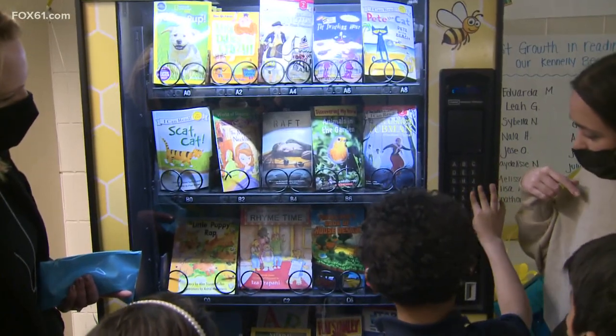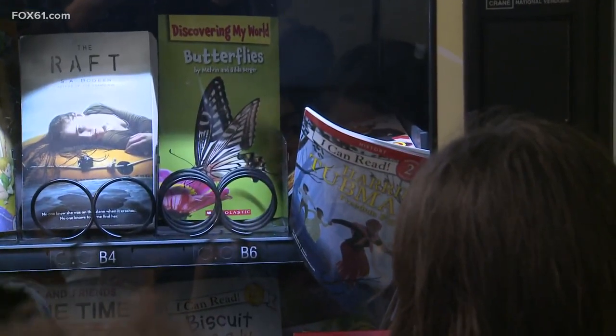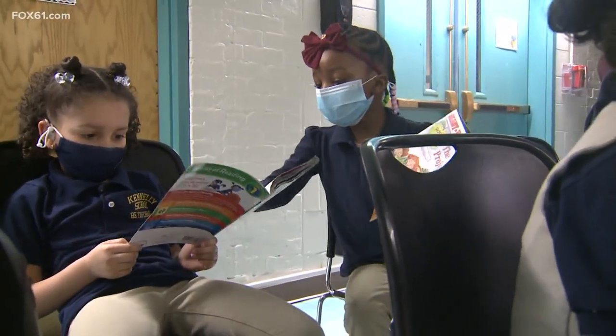The vending machine was made possible through donations to the DonorsChoose program. It cost more than $5,000 and was largely covered by an anonymous gift.